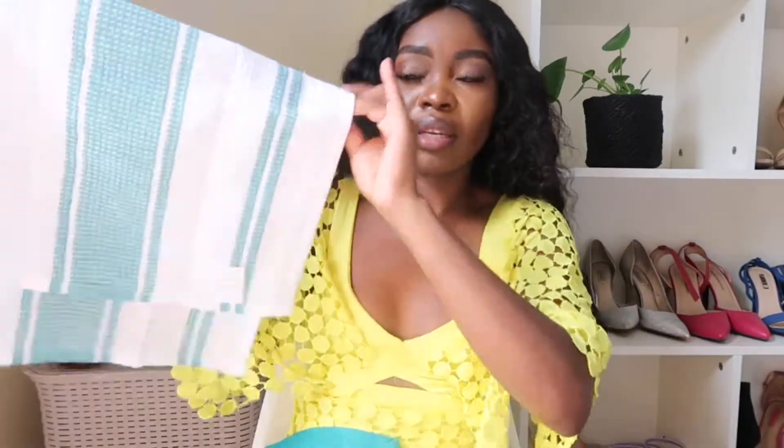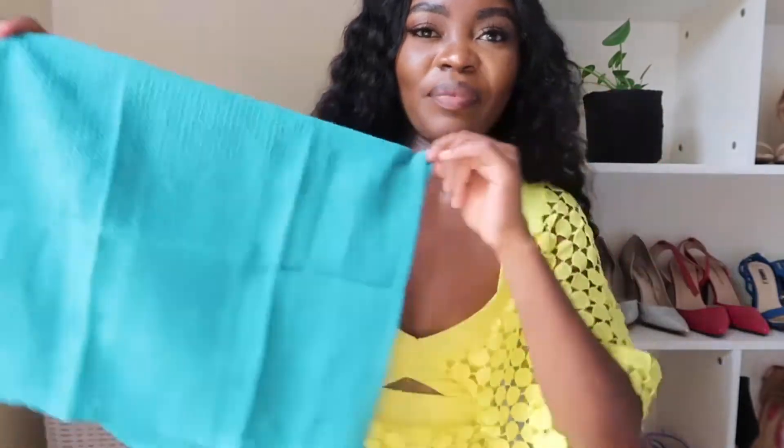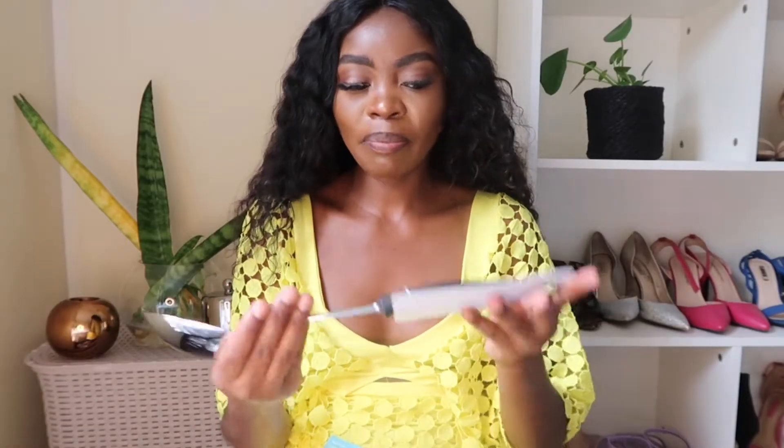Then I got this green and white dish cloth — there are actually two in the pack and these were 24.99. So we have a white one and a green one. This white and green is my favorite. The other color I don't really like, but I like this one more.